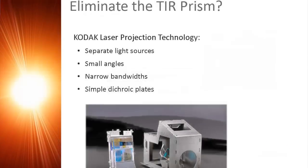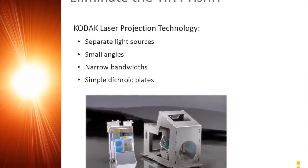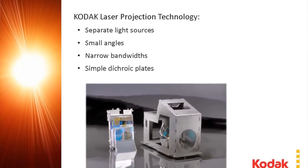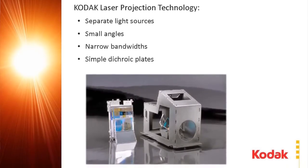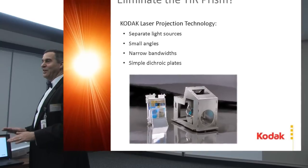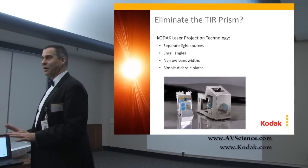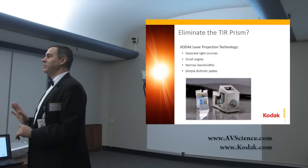What we do is we have two dichroic plates — you'll see these upstairs. So instead of this complicated prism structure, we have two plates of glass. There's nothing cheaper in optics than making two flat plates of glass. And they're small — a little over an inch. They have coatings on them. The coatings are custom Kodak design coatings, but they're made with materials and processes that pretty much any coater in the industry can do.